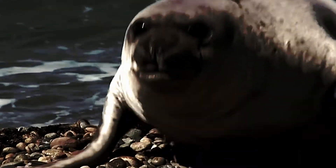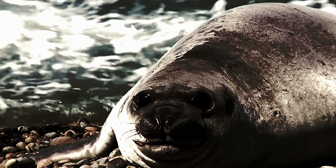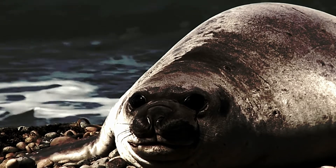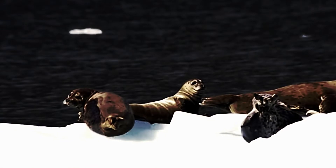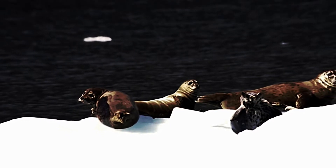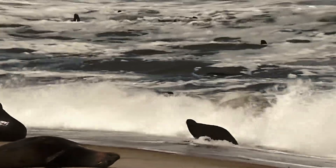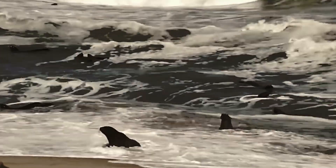Look at these cute animals! They are seals. Seals have blubber under their skin also, just like walruses. Some types of seals are born covered with a layer of white fur to keep them warm until they develop blubber. Seals are incredible swimmers. Unlike fish and walruses, seals don't have arms and legs. Instead, seals have flippers, and they swim by wiggling their bodies from side to side, using their flippers to steer. They swim very fast, so they catch plenty of tasty fish.